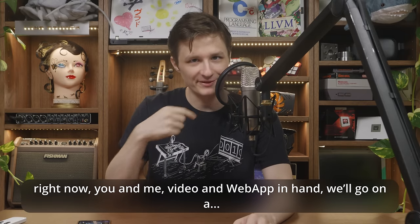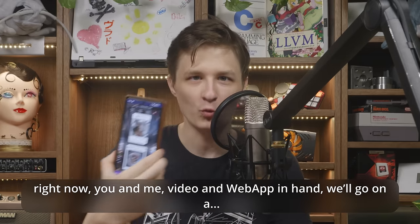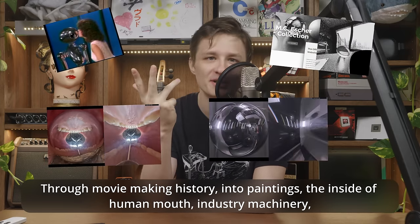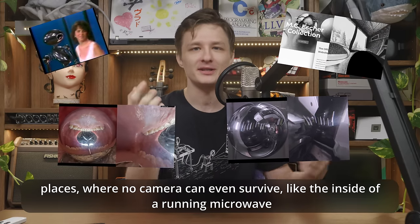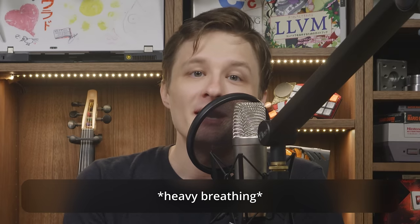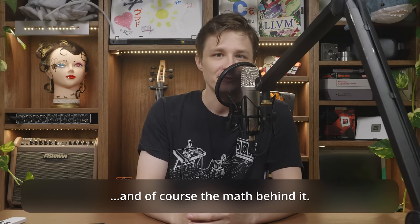Right now, you and me, video and web app in hand, we'll go on a multimedia adventure. Through movie-making history, into paintings, the inside of a human mouth, industry machinery, places where no camera can even survive — like the inside of a running microwave — and of course, the math behind it.